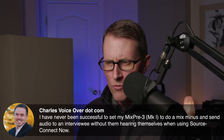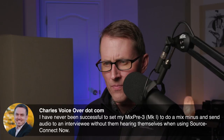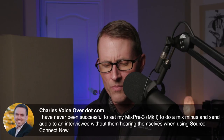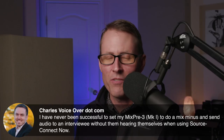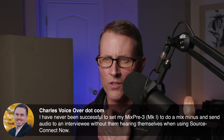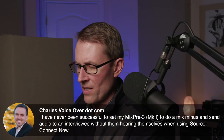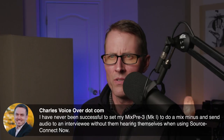Someone asks: I've never been successful setting my MixPre 3 Mark 1 to do a mix minus and send audio to an interviewee without them hearing themselves when using Source Connect Now. On the MixPre 3 Generation 1, if you're using it as an audio interface, I believe it is possible using some routing. It's not super simple, but it is possible. It sounds like we've gotten enough requests on that — I'm going to go ahead and put together a video to show how to do that. I'll make a note right now: Mix Minus MixPre. It's on the list.